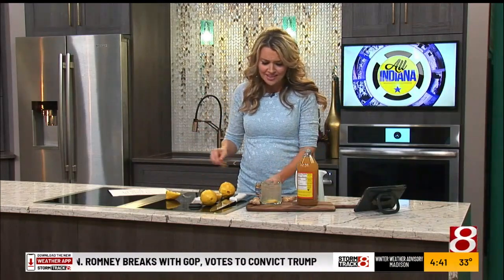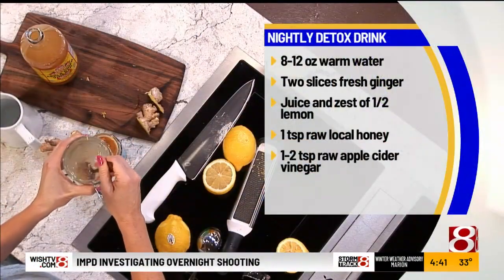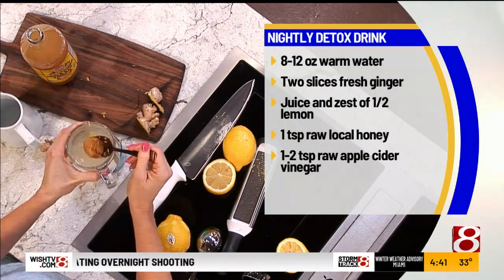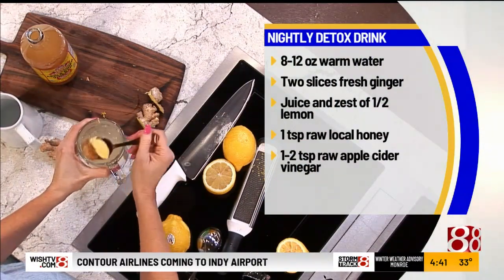I wouldn't send you off without a little sweetener in it — so raw local honey. Find a local place; there are plenty in the central Indiana area that we love. That way it just goes down easier, and local honey does have antibiotics in it too.